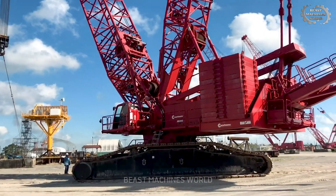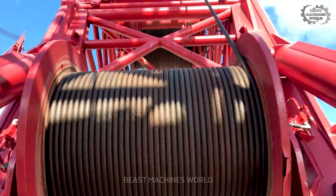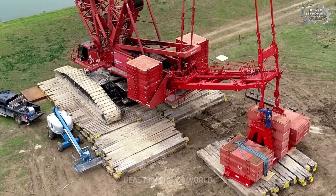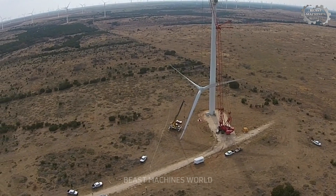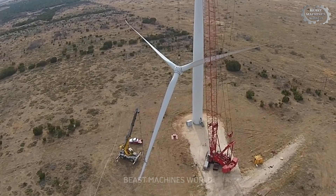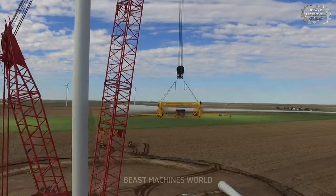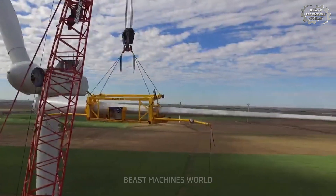Have you ever seen a crane that's both powerful and graceful, like a ballerina? The Manitowoc 18000 is the perfect example. With a lifting capacity of up to 750 tons, this machine frequently stars in bridge and wind turbine construction projects. Just watching it work will make you feel like you're at a mesmerizing performance.